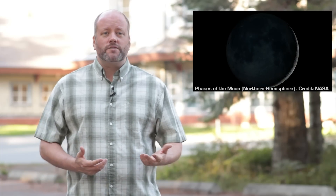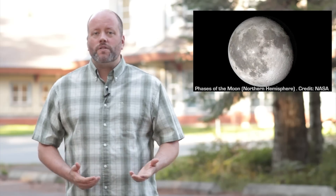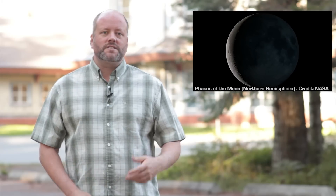As the Moon travels around us, we see it pass through its phases. It goes from New Moon to Full Moon and back to New Moon again. Crescent moons are when it's less than half illuminated, and gibbous when it's more than half. Waxing means that the Moon becomes more illuminated night by night, and waning means that it's getting less illuminated each night.